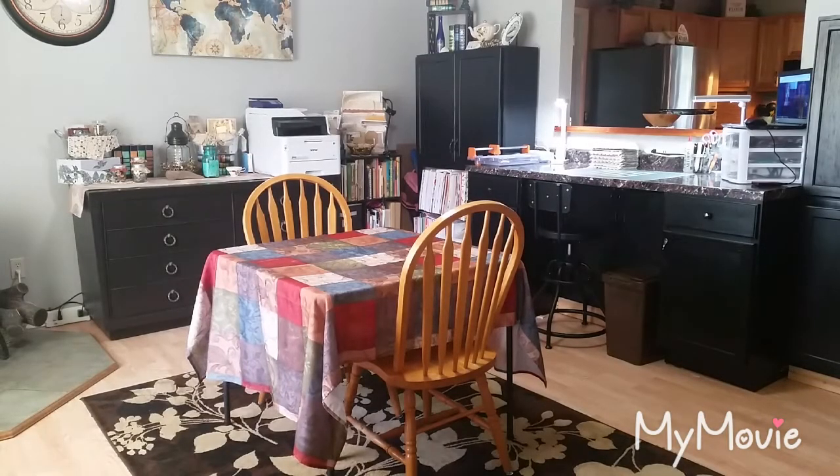Hello everyone, welcome back to the Book Vandal Shop. This is Dawn. Today I have a little bit of a craft room tour for you, so I thought maybe you might like to see how I have things set up.